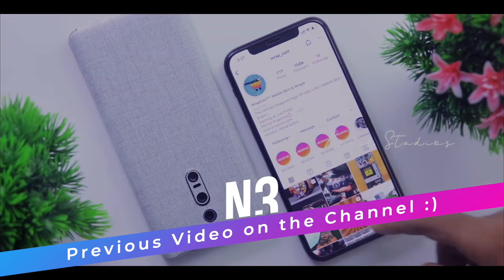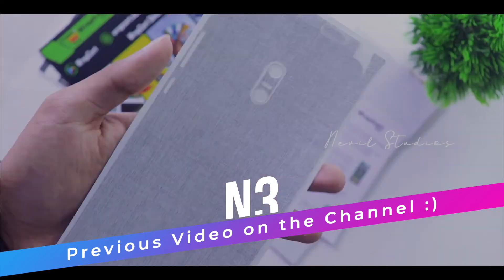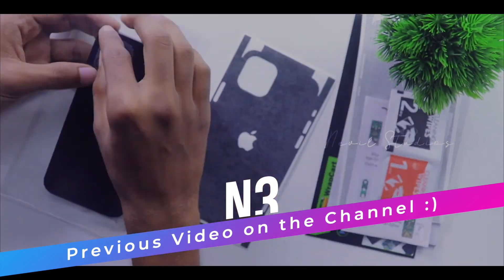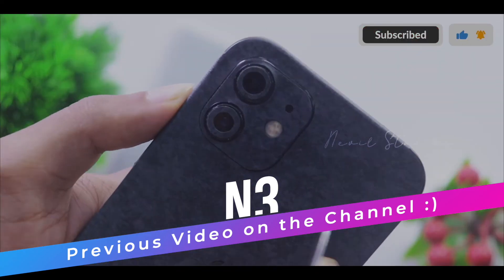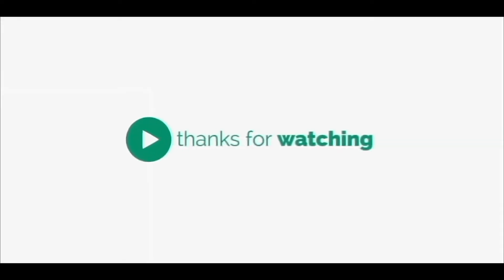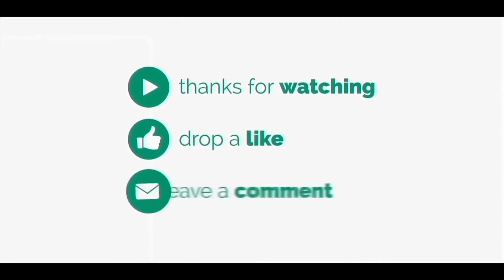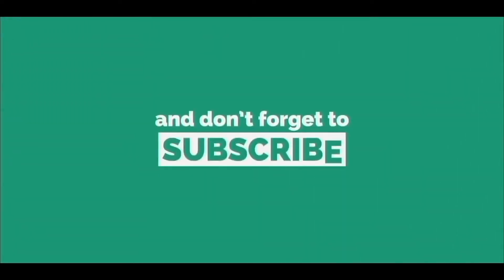That's it guys for this video. Hope you liked it. If so, please share this video with your friends and family. Please do like this video and subscribe if you are new here. Click the bell button to get notified every time we upload a video. Comment down your suggestions — we are always here and replying to you. This channel is fully based on your support, so please do show us your love. I put my heart and soul into making these videos. This is me Neville, signing out. Peace.